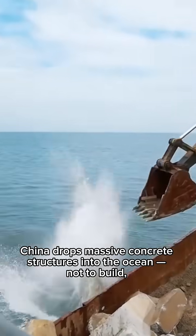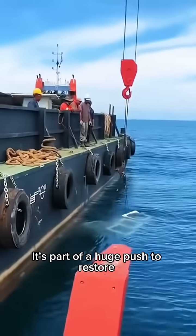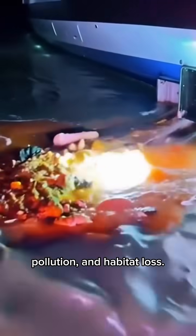Can you believe this? China drops massive concrete structures into the ocean, not to build, but to bring marine life back. It's part of a huge push to restore damaged coastal ecosystems after years of overfishing, pollution, and habitat loss.